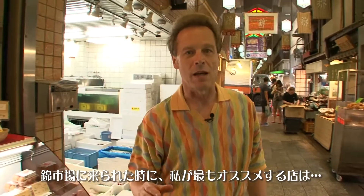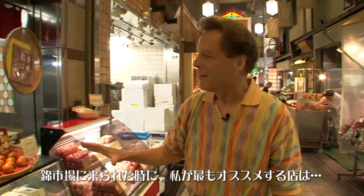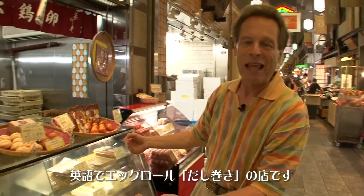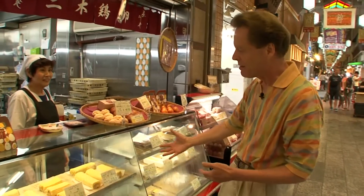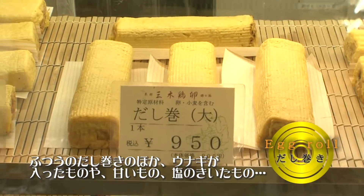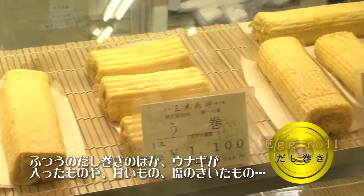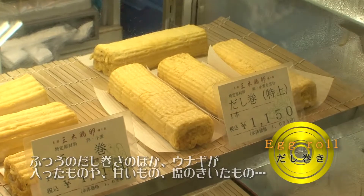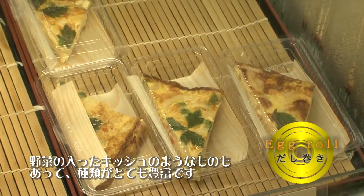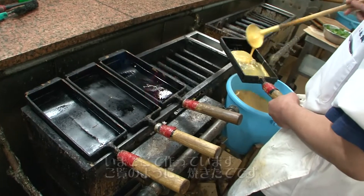One of the places I'd really recommend if you come to the Nishiki Market is the egg roll. There are so many different kinds: the regular egg roll, egg roll with eel inside, sweeter egg roll, saltier egg roll, egg roll with vegetables — it's more like a quiche. There's such a variety, and they're making it right here, right now, so it's going to be really fresh.